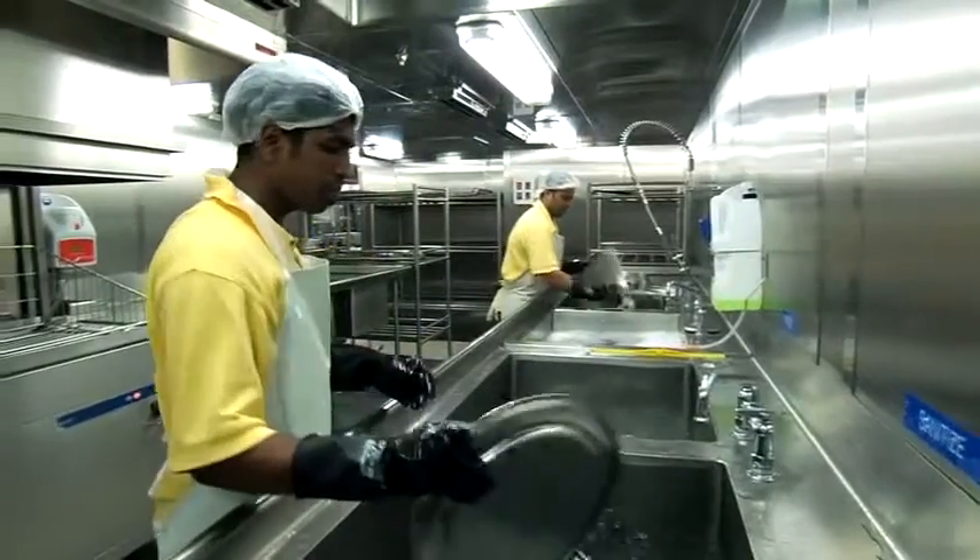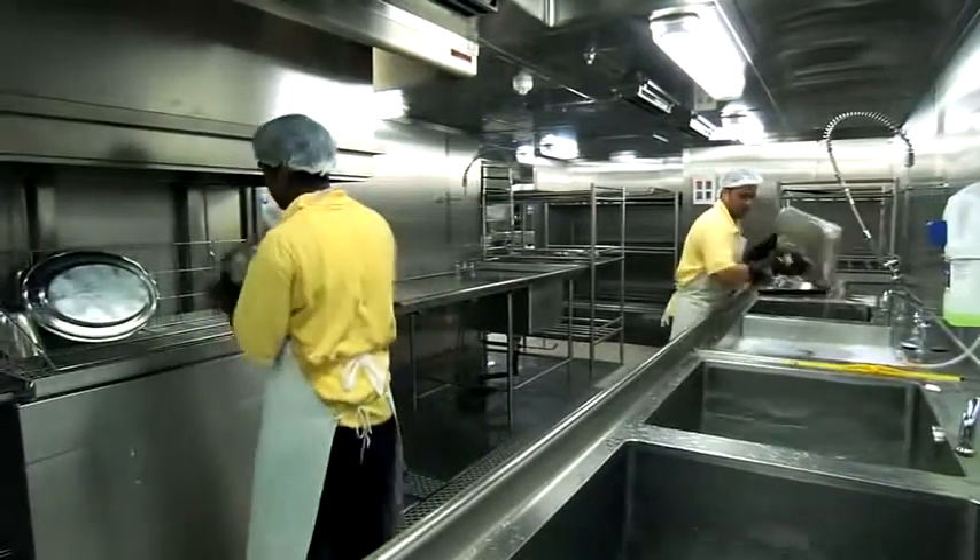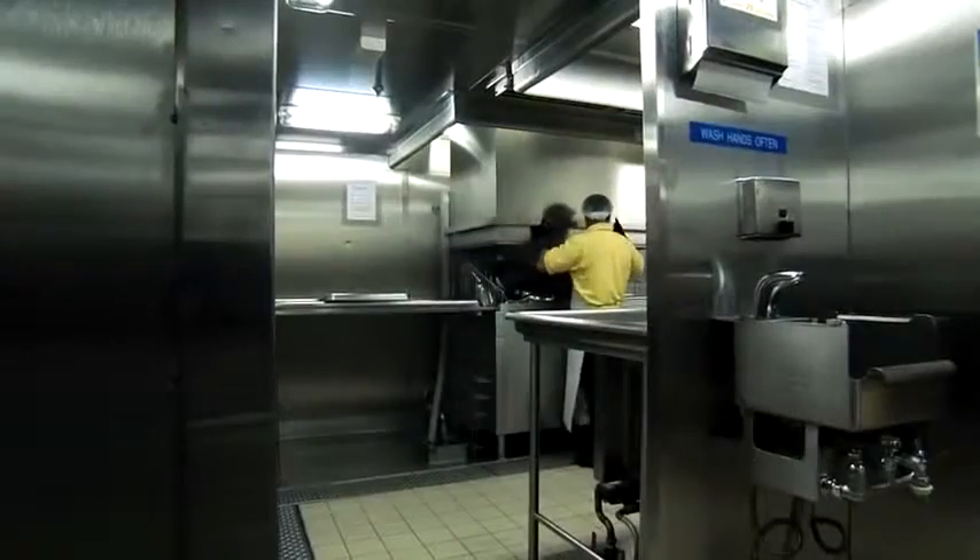Washing up follows a strict step-by-step procedure, including automatic washing and drying at high temperatures.